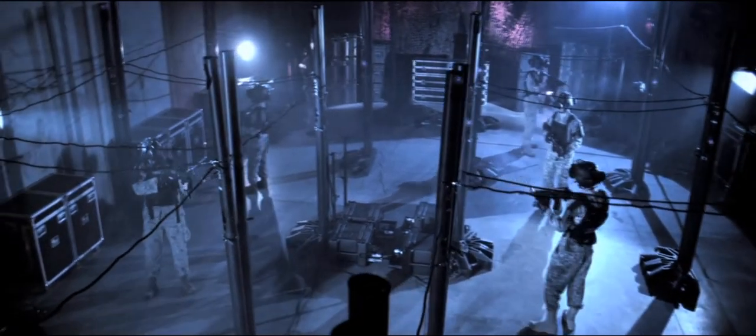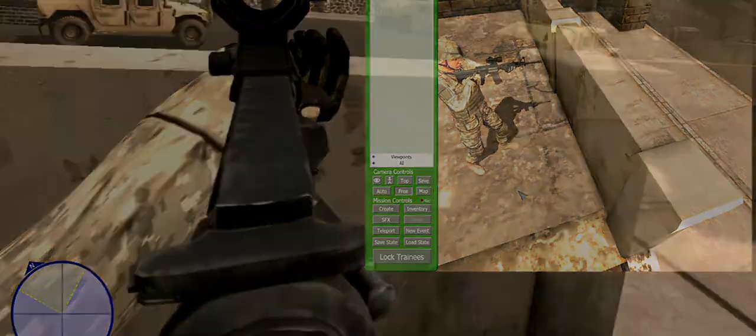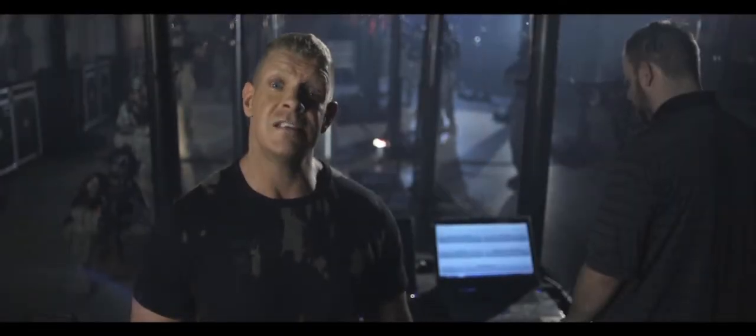ACI has solved the need for realistic tetherless simulators for today's soldier trainees. With the IGS system, fully immersive virtual training has finally been achieved, and the future is now.